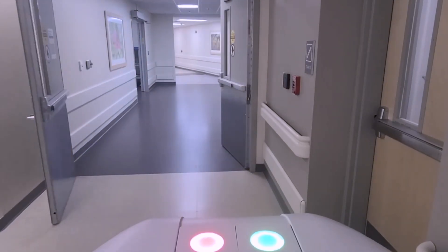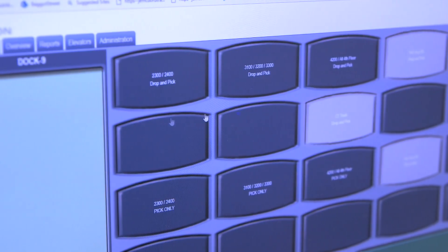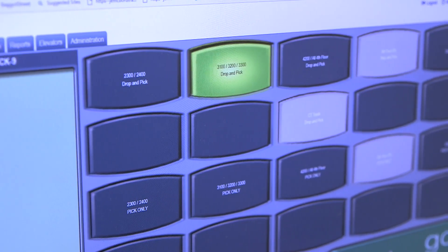Tugs have some flexibility in their schedule. For meal deliveries, there is a website where co-workers press a button and tell the robot where to go.